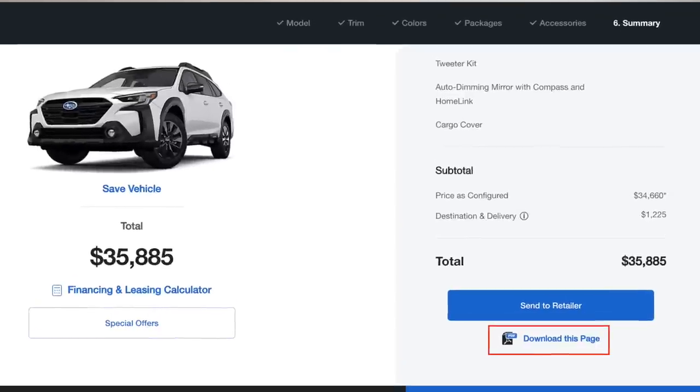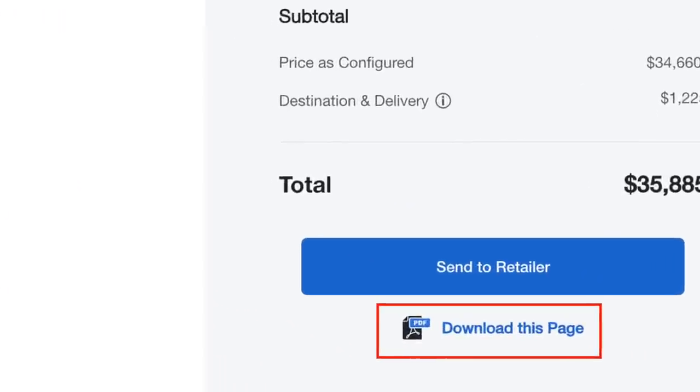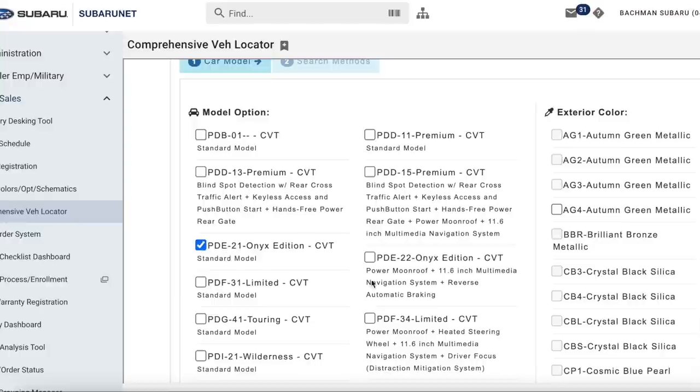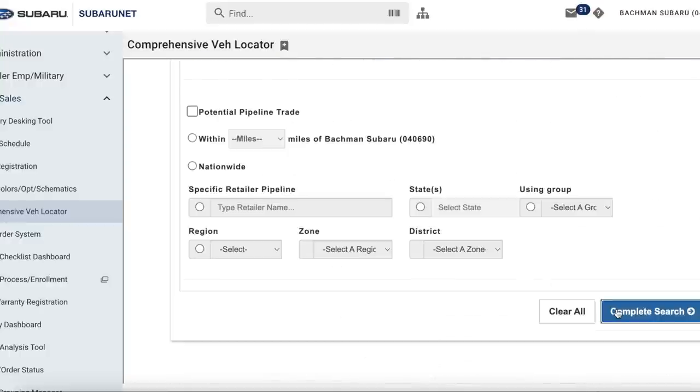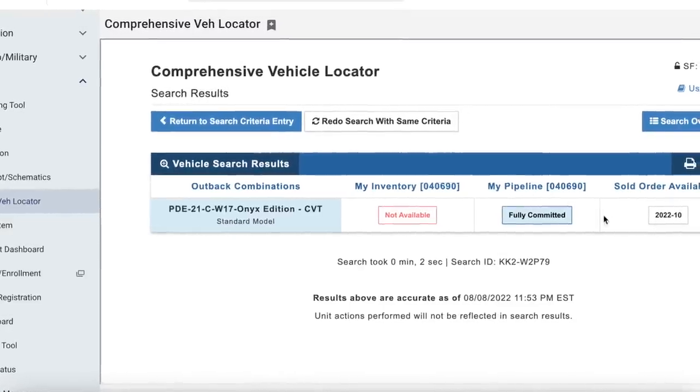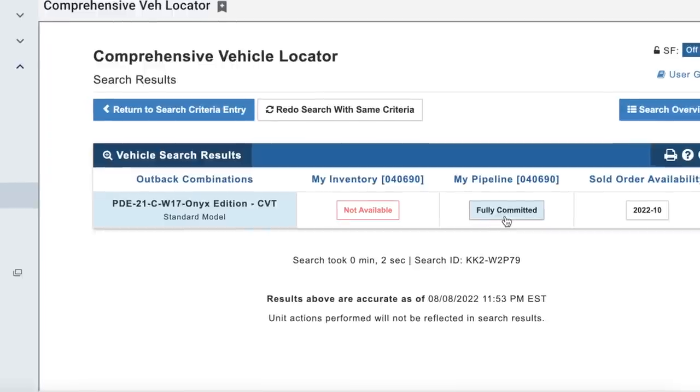If you were to go build your car out like I just did on Subaru.com, on the summary page at the very bottom right there's an option to save it as a PDF. You would email this to your salesperson and they would be able to place your order for you — you can't place it directly from Subaru.com; a Subaru salesperson from a dealership has to place the order. In the order system, you select the model, year, trim level, and color, and it will populate the order availability. It's showing that the Outback Onyx Edition in white is expected to arrive in October, but the car I actually ordered a few weeks ago is expected to arrive in September.